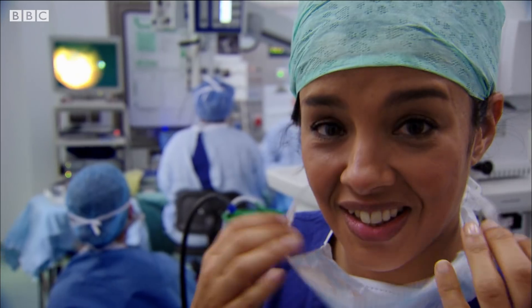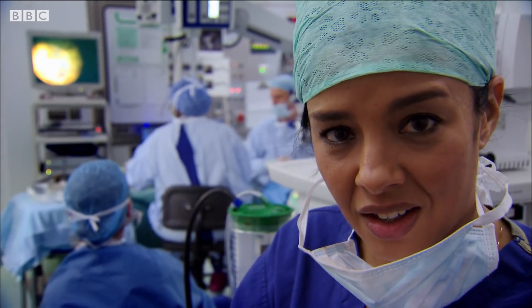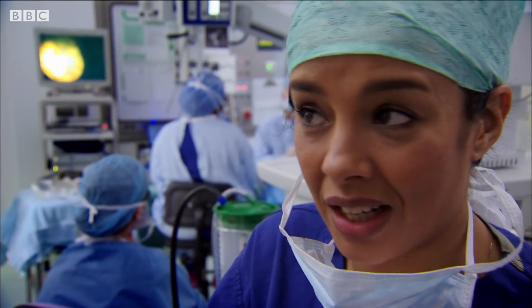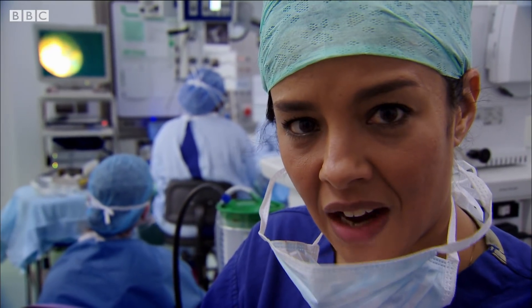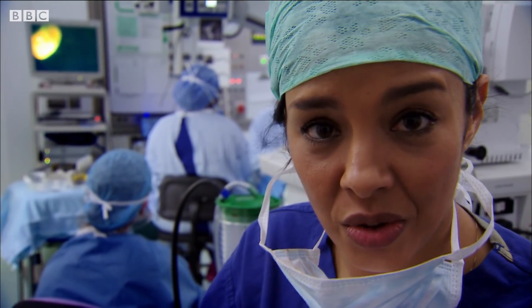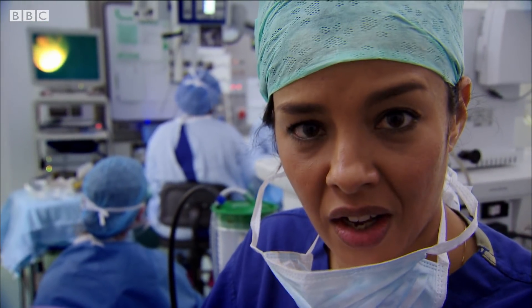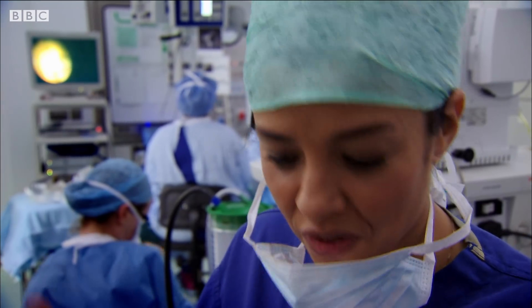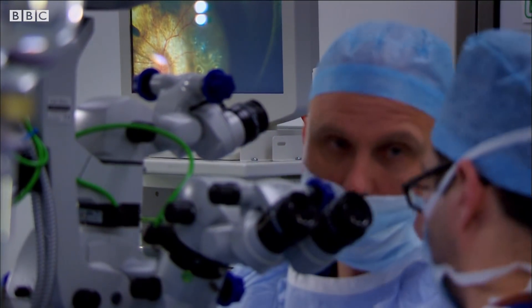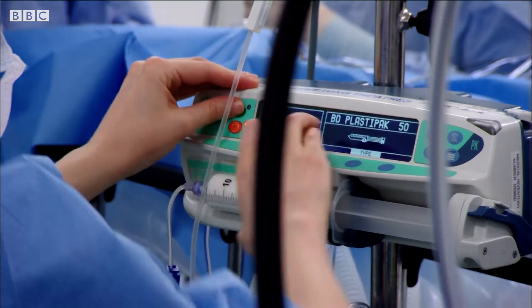Ten billion viruses have just been injected onto the back of Stanford's eye. It sounds like a lot, and it has to be, because each of those viruses is carrying a working copy of the REP1 gene. The more viruses you inject, the better the chances of the photoreceptor cells at the back of the eye taking in the DNA when the virus infects them. After only 90 minutes, the operation is over and the healthy genes have been delivered to the cells in the back of Stanford's eye.